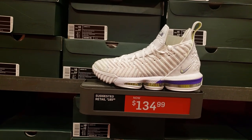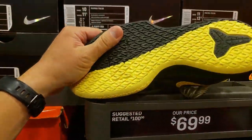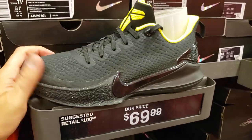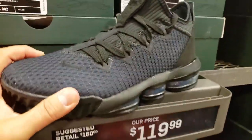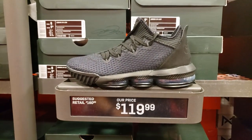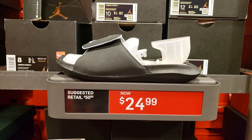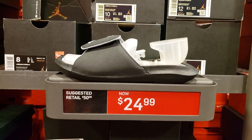LeBron 16 Buzz Lightyears — we've seen these for $100. Mamba Focus — these look like a budget Kobe. Not bad for one of the budget Kobes. Triple black LeBron 16 — $120. Not bad, we have seen them cheaper but not bad. This is where every outlet is just trying to get rid of these, always on sale, always super cheap. We've seen them for 20-30% off on top of that.